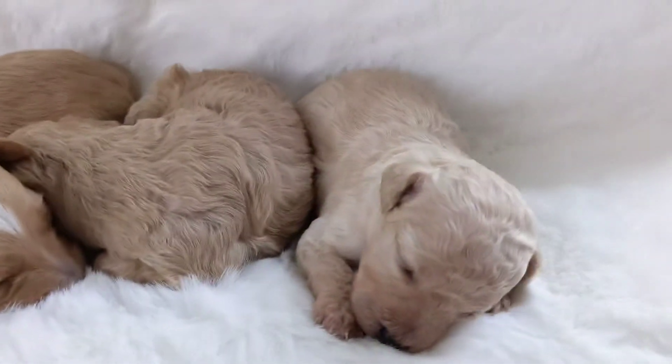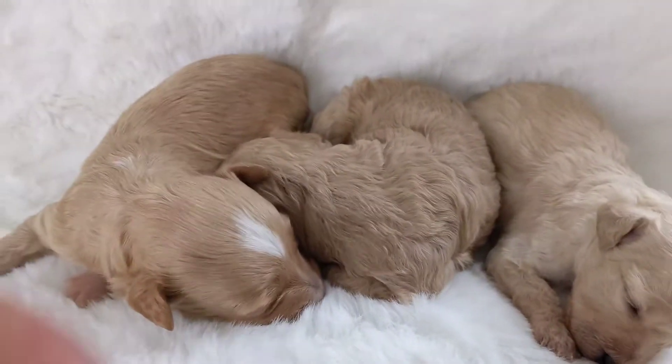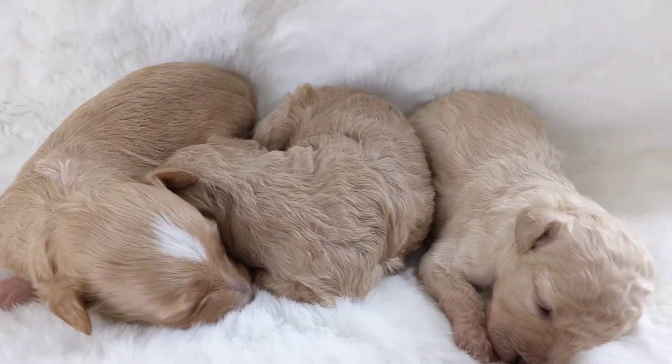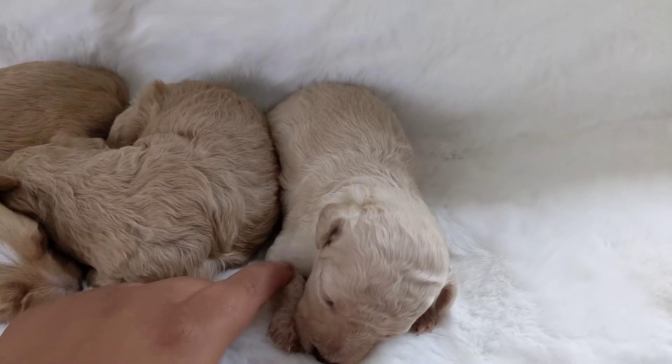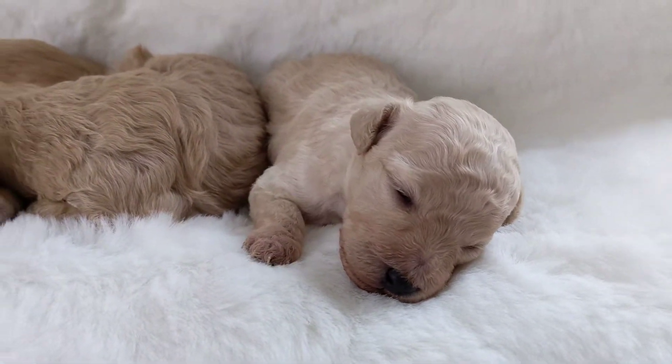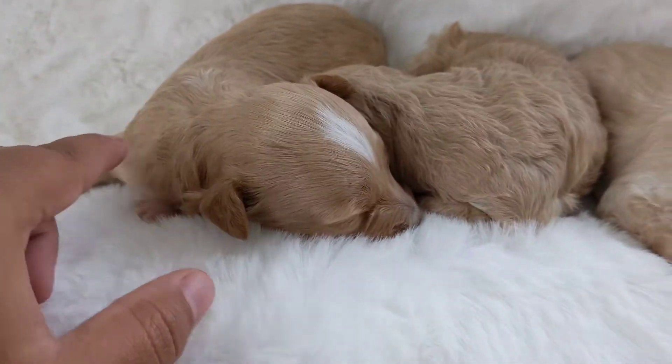They are still on mama. This one, you can kind of see her coat — it's going to be more on the wavy side, as well as this one. She's going to be more on the wavy side too.